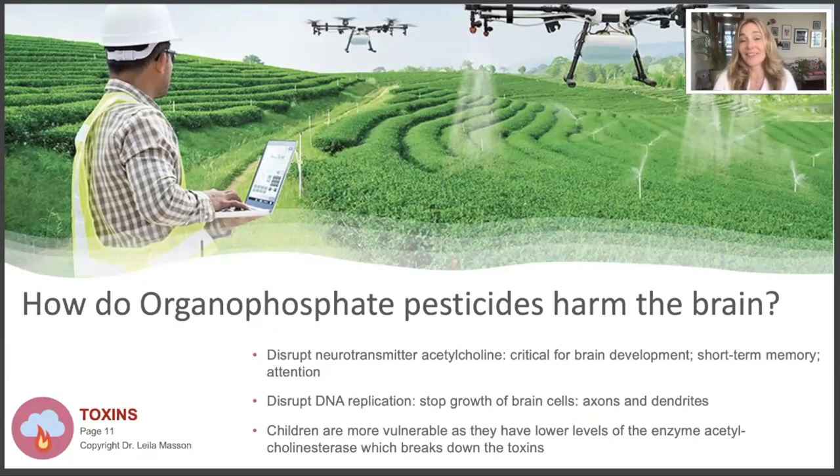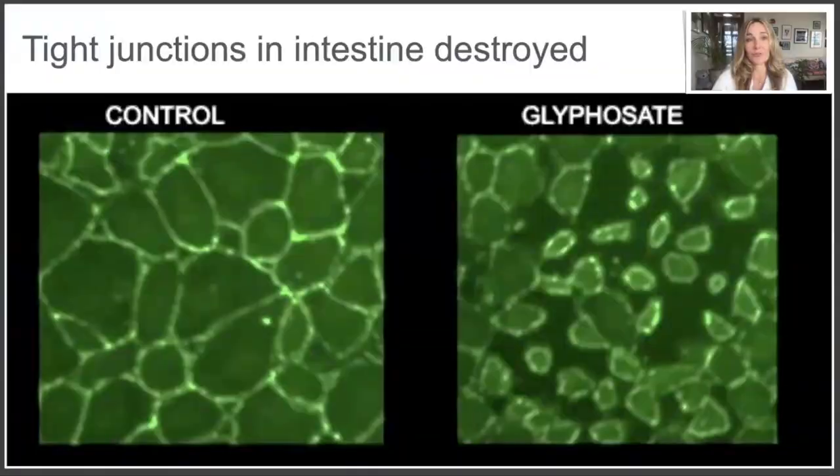Organophosphates also disrupt DNA replication, which is needed to make new cells and new brain cells. Children are more vulnerable, partly because they have lower levels of the enzyme acetylcholinesterase that breaks down these toxins. The fly sprays affect the insects' nervous system, but we actually have exactly the same nervous system - it's just that we're much bigger. It accumulates in our fatty tissues, so it's not good for children's brains.